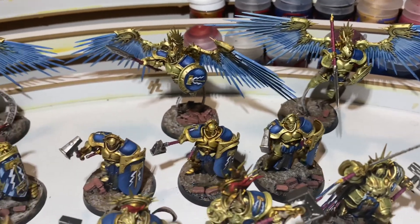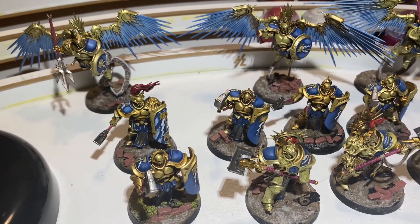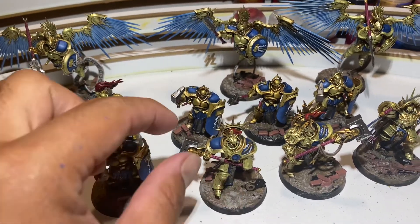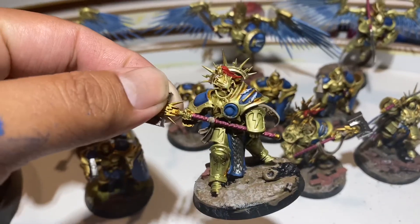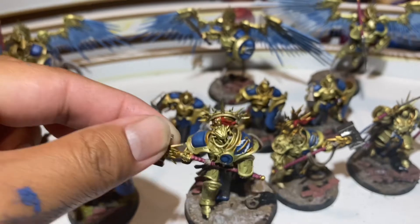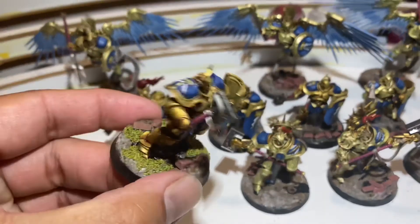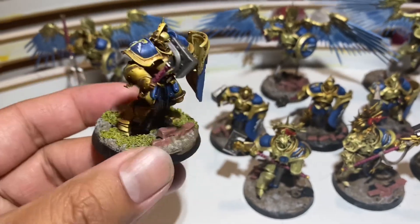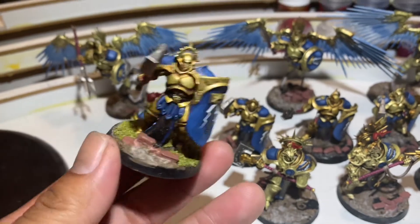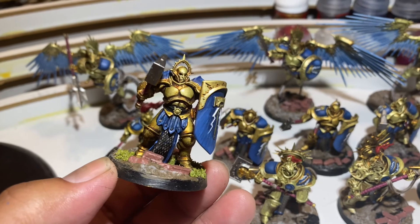I'm really proud of every single model that I've done. I think they look pretty high tabletop quality. Once the wings are done, I'm going to do a little bit more shading on the Retributors — I think I do need to put more of that Seraphim Sepia to add some depth to the armor. I've already started basing, and the base work is coming along. I'm going to add some bushes and then some flowers to all of the bases to look like overgrown masonry from ancient cities overtaken by time.